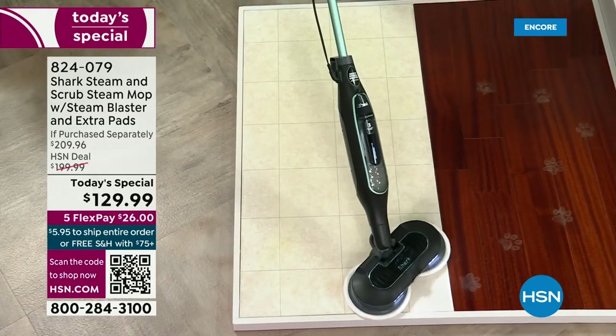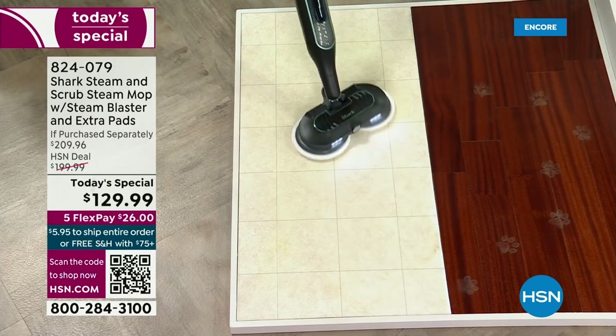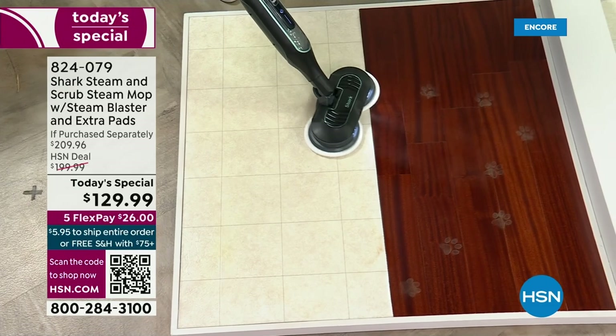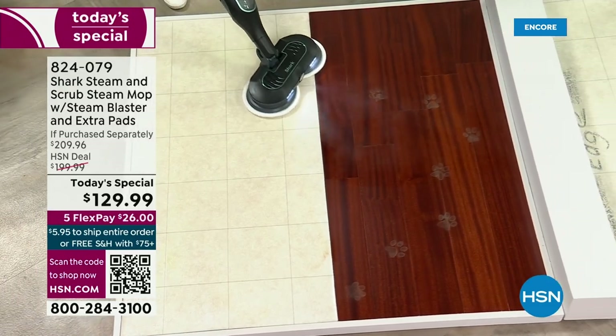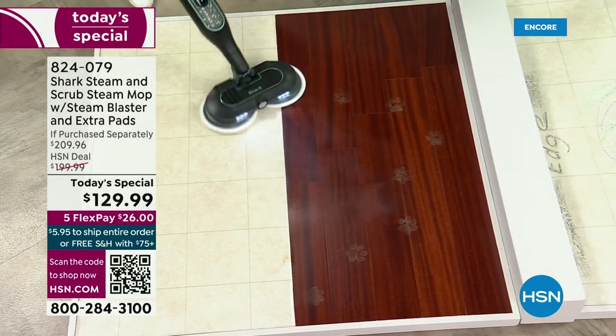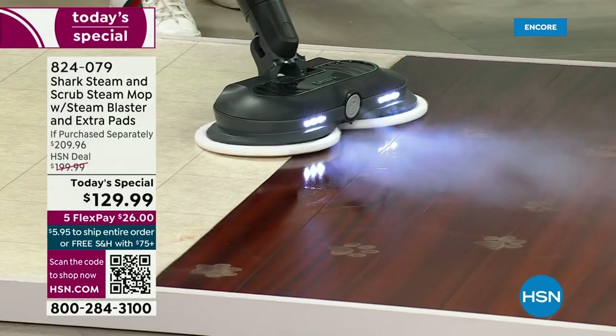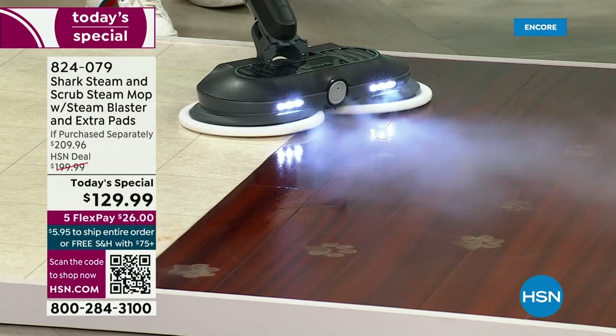Look at how all of the paw prints — they bring in the mud, they bring in allergens, everything. And I love that you can go from vinyl to any hard surface. That steam — you are able to control it with your fingertips. Look at that steam.